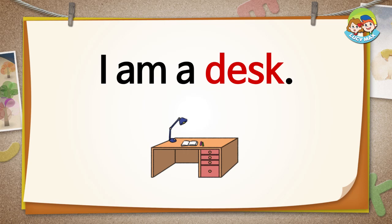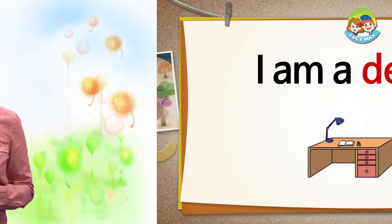What am I? I am a desk. Did you guess the furniture was a desk? Good for you. What things are on your desk?